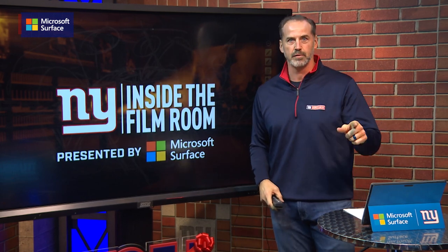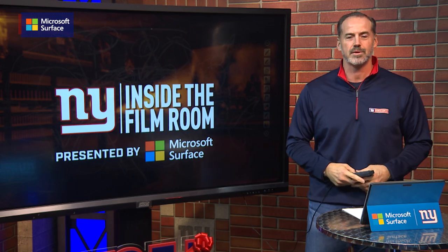Great win by the Giants, and thank you for joining me for another edition of Inside the Film Room, presented by Microsoft Surface.